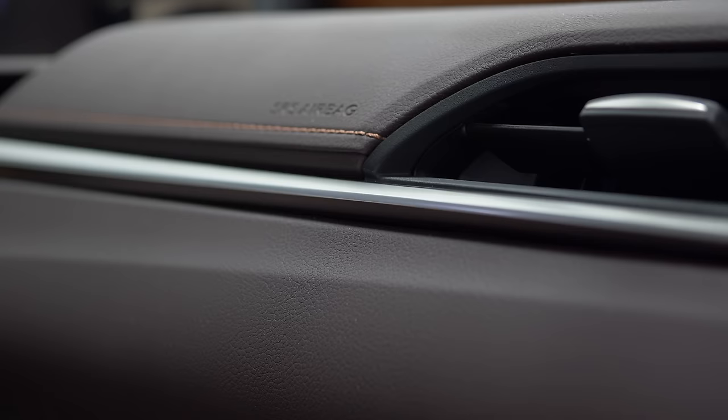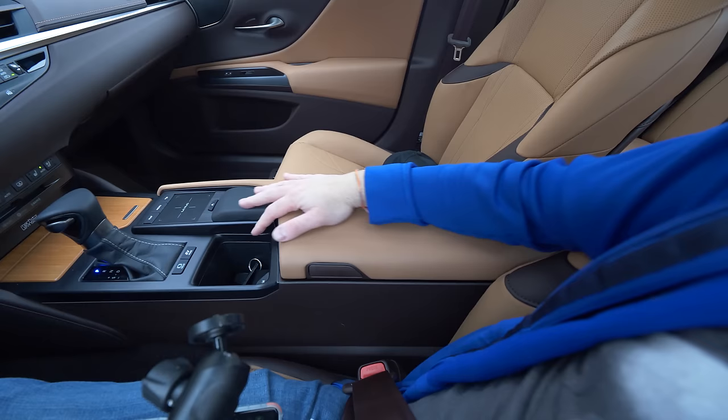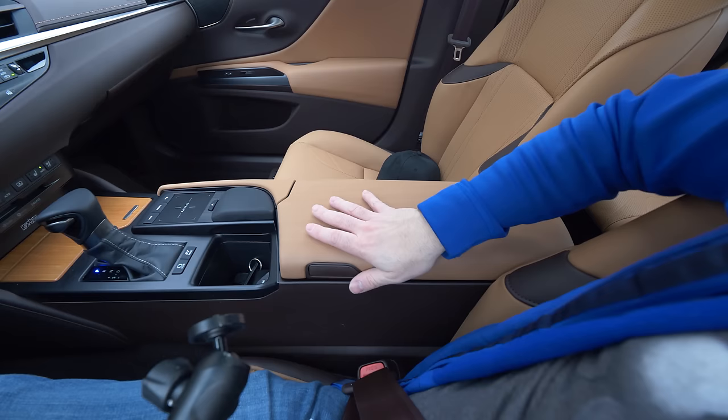They figured out how to make an interior look good without having to resort to the gimmicks of shiny black plastic, and this is one of the best interiors you're gonna find in an entry-level luxury car. It's so well thought out. This feels like a luxury — this feels like a $100,000 car from 10 years ago.